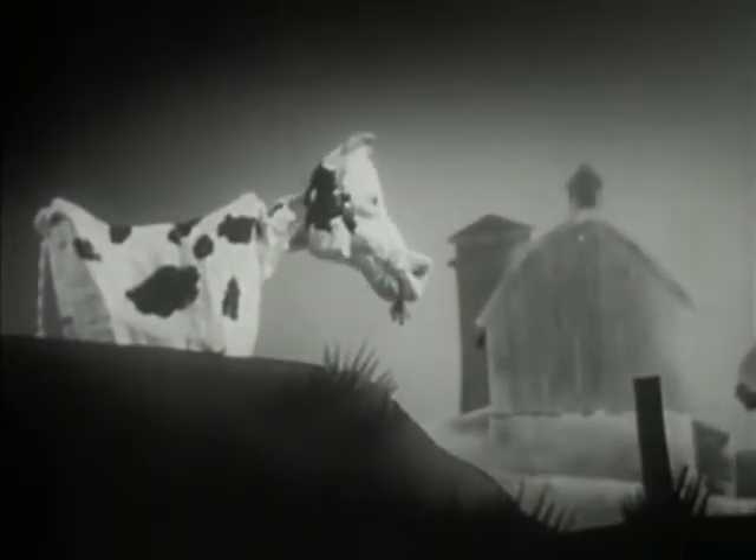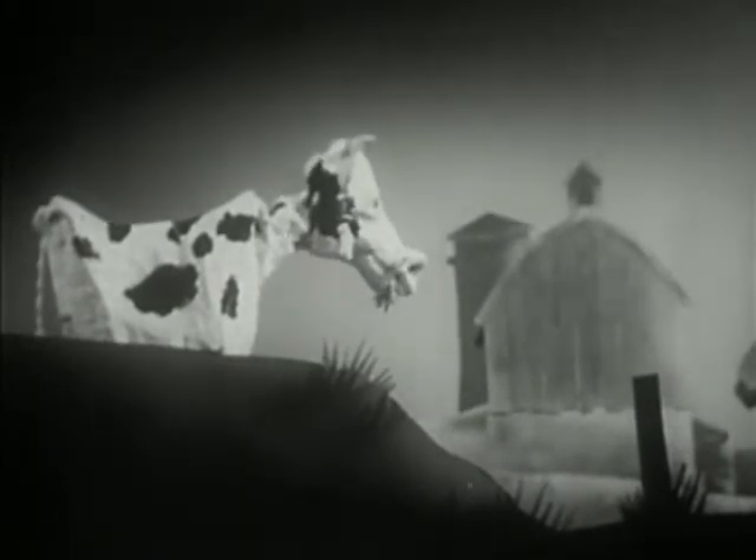In any disaster, your livestock need protection too. In case of nuclear attack, radiation is as dangerous to animals as it is to people.